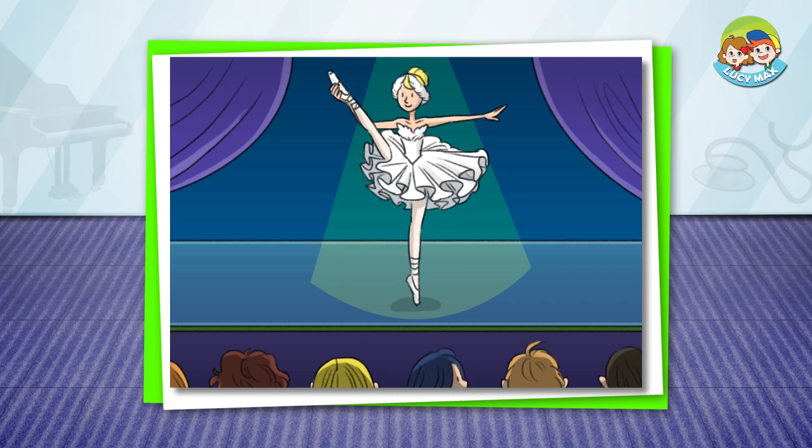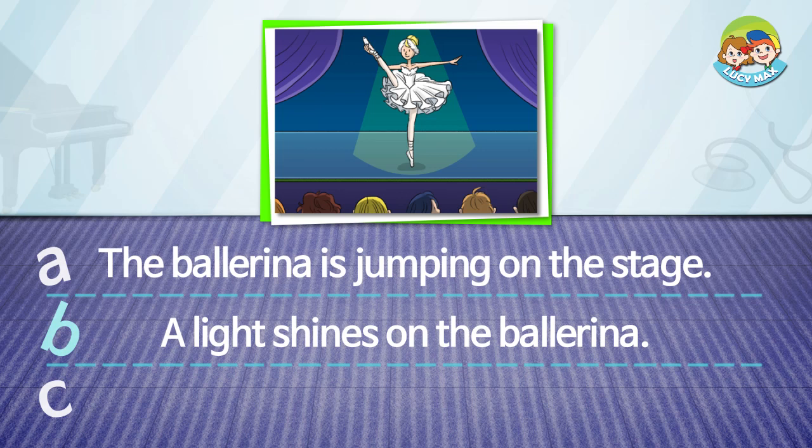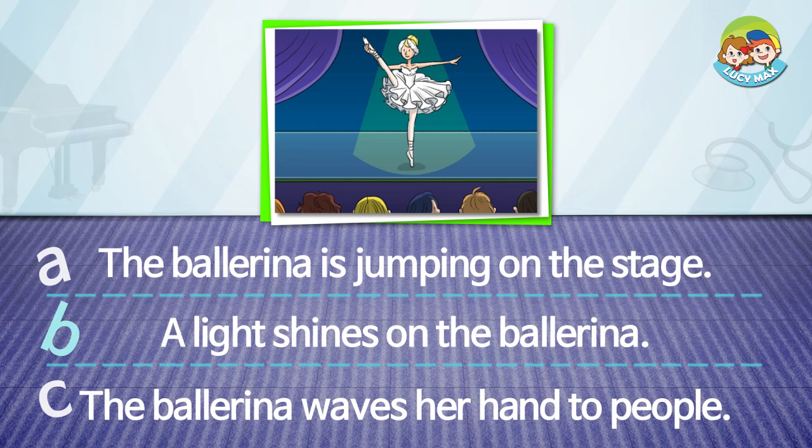Read and choose the correct answer. The ballerina is jumping on the stage. A light shines on the ballerina. The ballerina waves her hand to people.